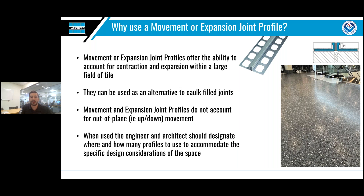The second specialty profile you may encounter is referred to as a movement or expansion joint profile. They are used to accommodate expansion and contraction in a large field of tile and can also take the place of a caulk field joint. When correctly specified and spaced, they avoid the potential for cracking and buckling in the tiles. It's important to note that while they can help with in-plane movement, out-of-plane movement — such as up and down movement — must be handled separately, and they don't take the place of anti-fracture or decoupling membranes.